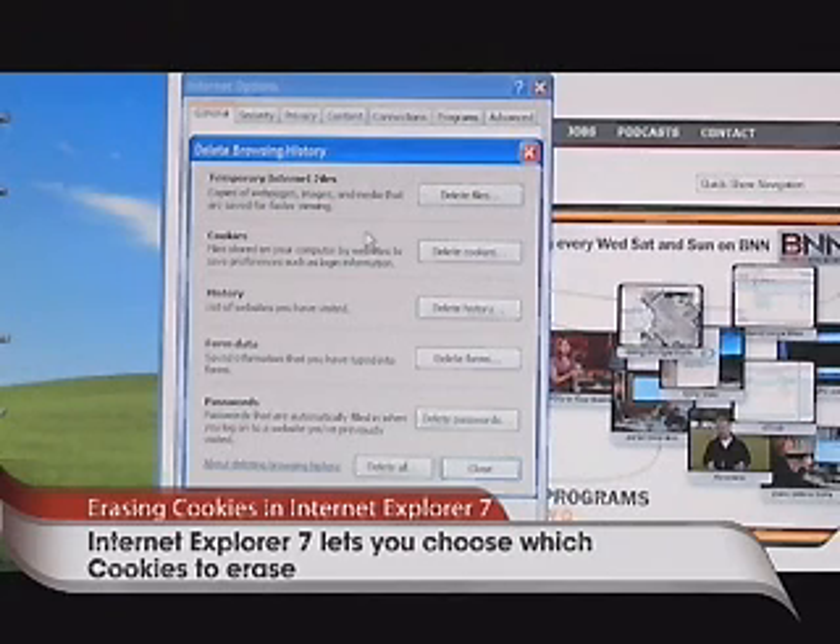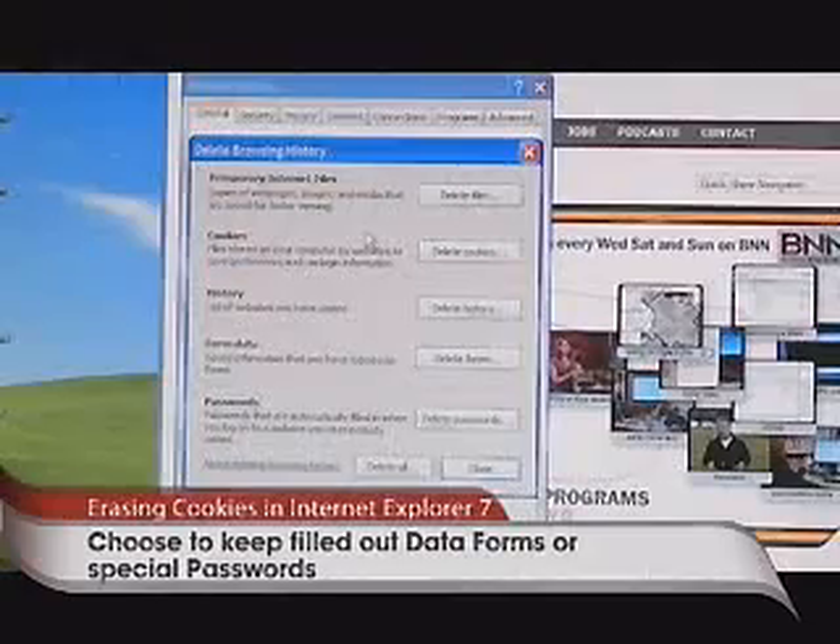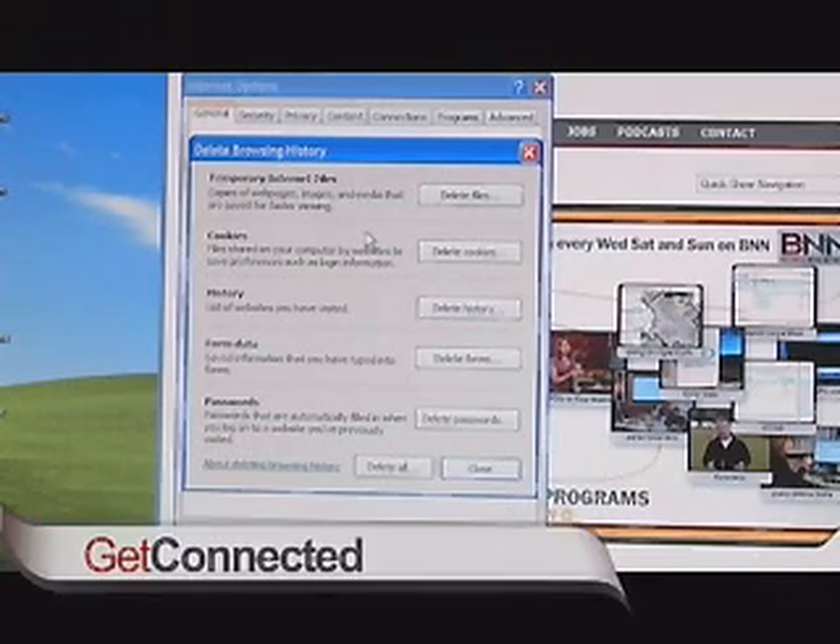For the most part I typically keep most of my cookies and maybe every few months or so delete them just to kind of clear things up. There's also History — all the different places you've been when browsing. And Form Data, which is a handy thing when you're filling in forms — it remembers it for you. In many cases you might want to keep that and get rid of the cookies instead, and now you have that choice.